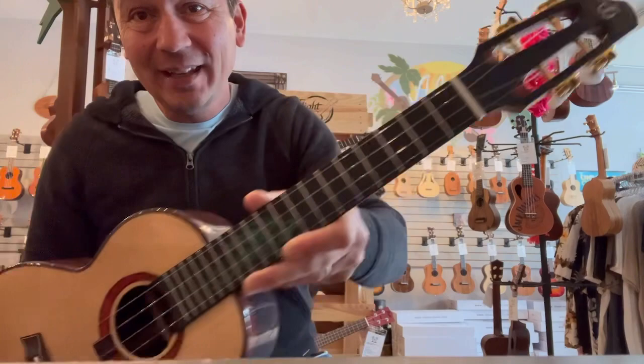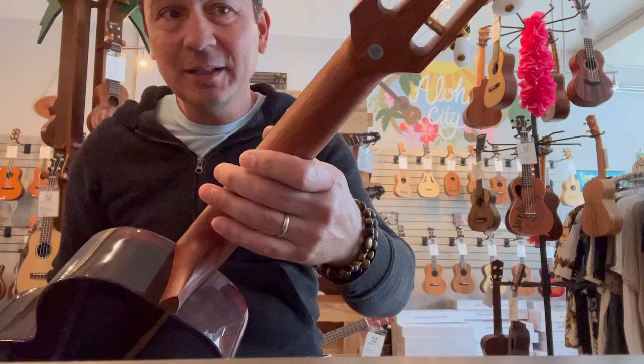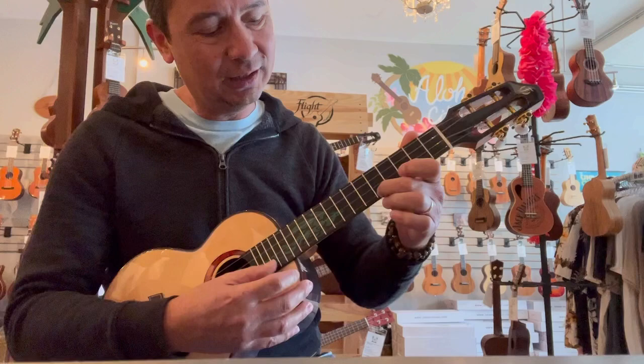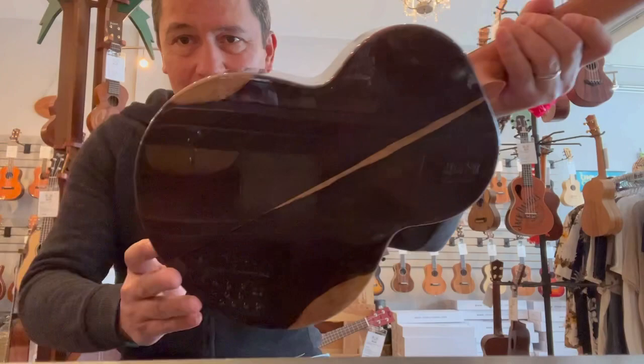These have bridge pins with a bone compensated saddle and a bone nut. It also has that limited edition headstock. This is an all gloss body with a satin finished neck, with gold tuners and pearloid buttons. These guys are the real deal — they sound incredible and feel really nice.